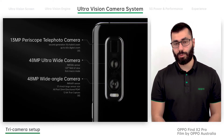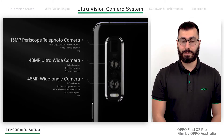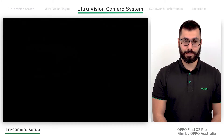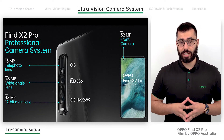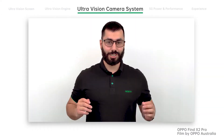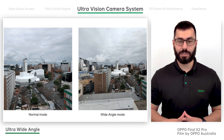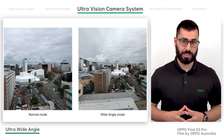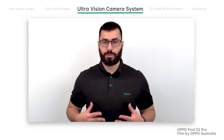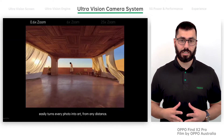The Find X2 Pro's three cameras include: first, a 48-megapixel wide-angle primary lens with a wide aperture; second, a 48-megapixel ultra-wide-angle lens with a 120-degree field of view; and third, a 13-megapixel telephoto lens with 10x periscope zoom. There's also a 32-megapixel front camera. The wide-angle and telephoto lenses both feature optical image stabilisation for sharp images. The ultra-wide-angle 120-degree field of view captures more scenery and group photos. The Find X2 Pro also avoids blurry faces in wide group photos by using intelligent face recognition. Using all three cameras across different focal lengths, it achieves 10x hybrid zoom and up to 60x digital zoom — making zooming much clearer and smoother than ever before.